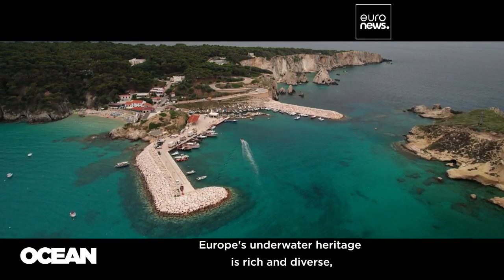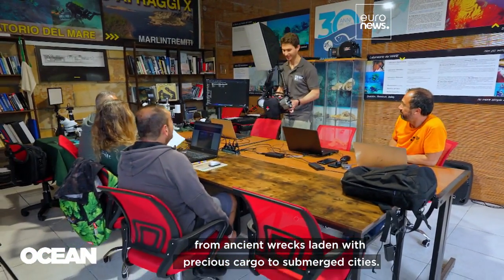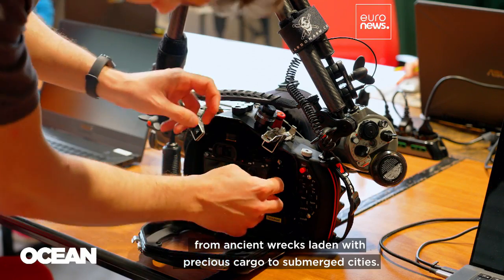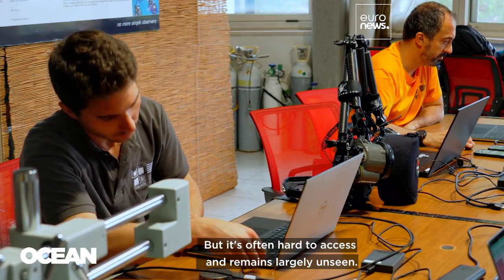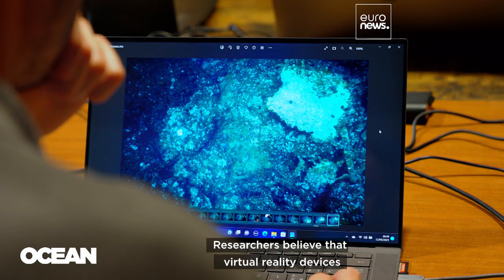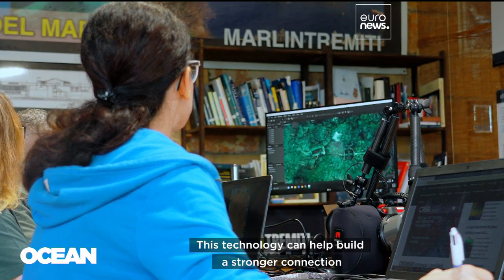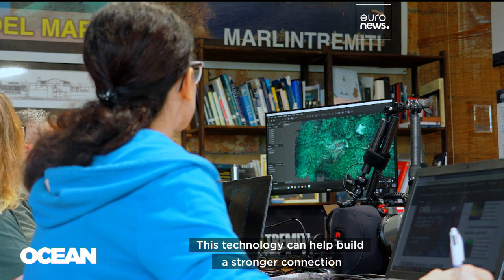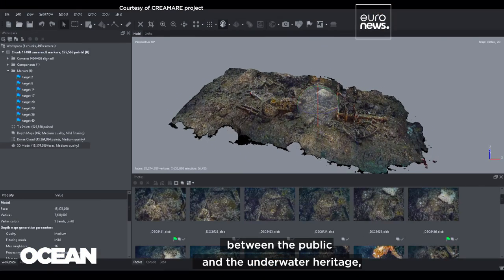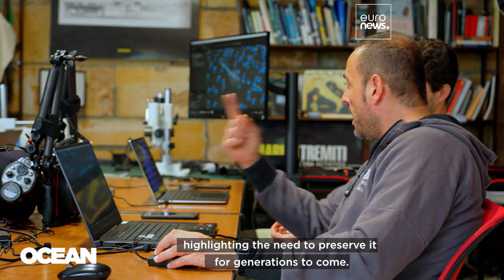Europe's underwater heritage is rich and diverse, from ancient wrecks laden with precious cargo to submerged cities. But it's often hard to access and remains largely unseen. Researchers believe that virtual reality devices will soon become more commonplace. This technology can help build a stronger connection between the public and the underwater heritage, highlighting the need to preserve it for generations to come.